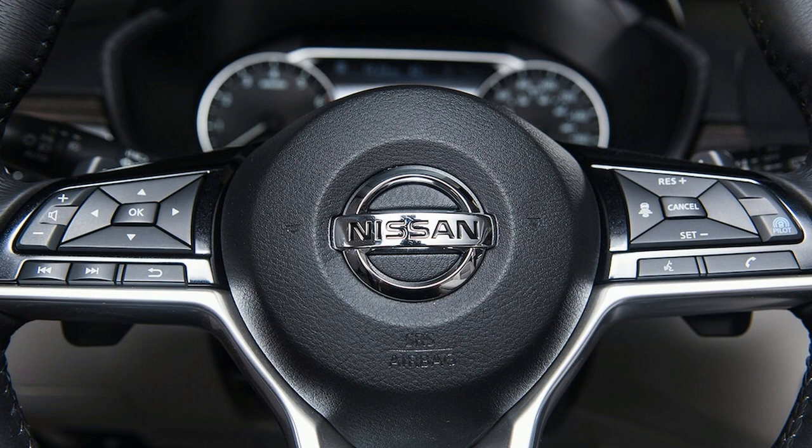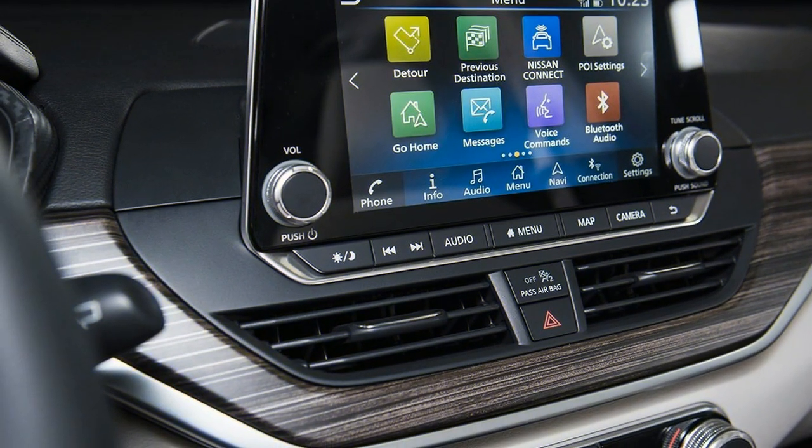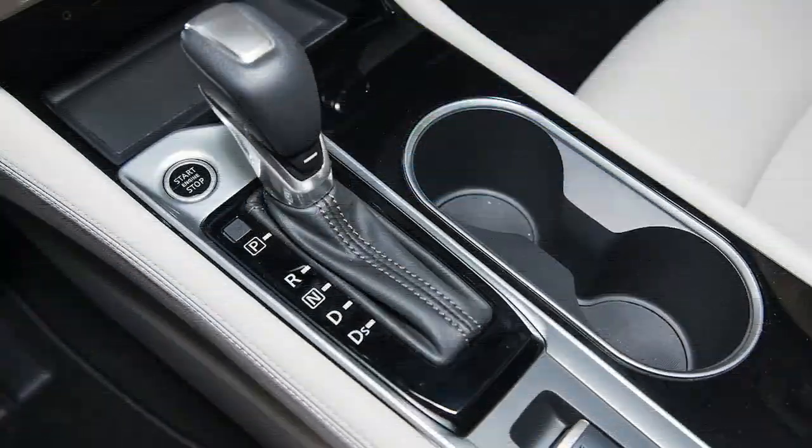Nissan's 2.0-liter KR20 VC Turbo is a new engine, yet this isn't the first time we've seen it. Infiniti already uses this powertrain in the QX-50 crossover, and in that application, it's truly impressive.